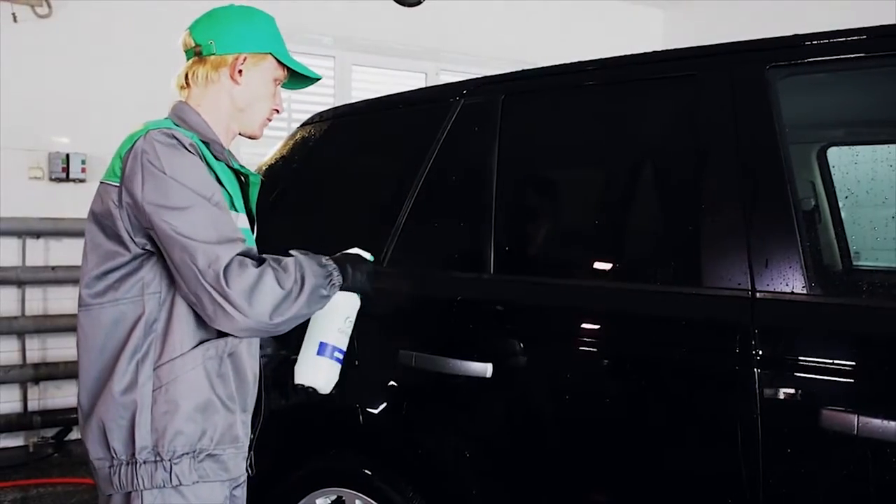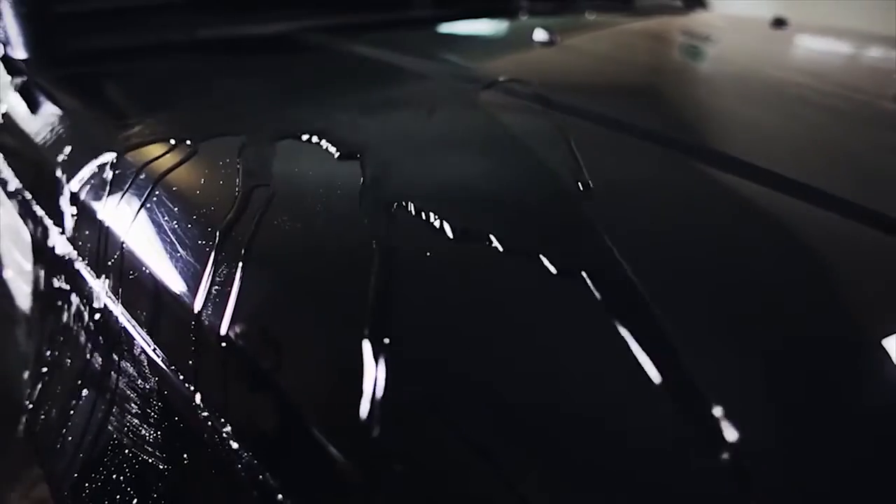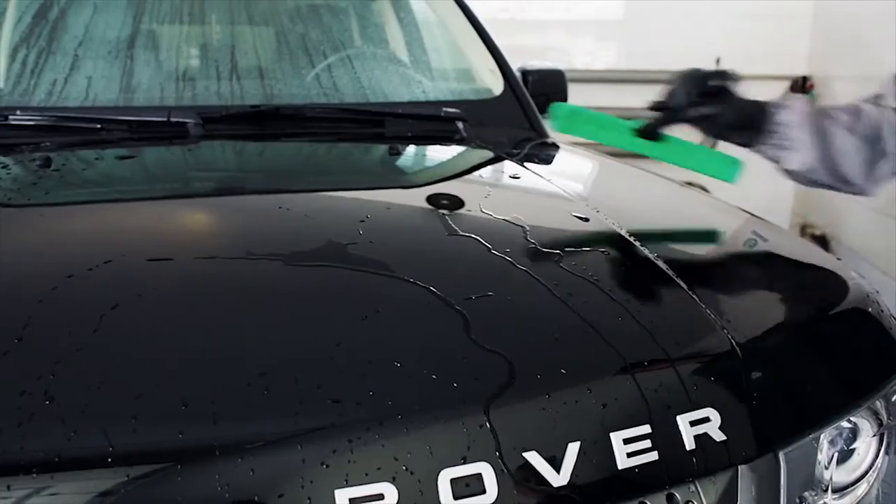Waxes give the car a shining appearance, minor scratch masking, and leave behind a shiny surface without water stains. They form a protective layer that prevents further pollution.